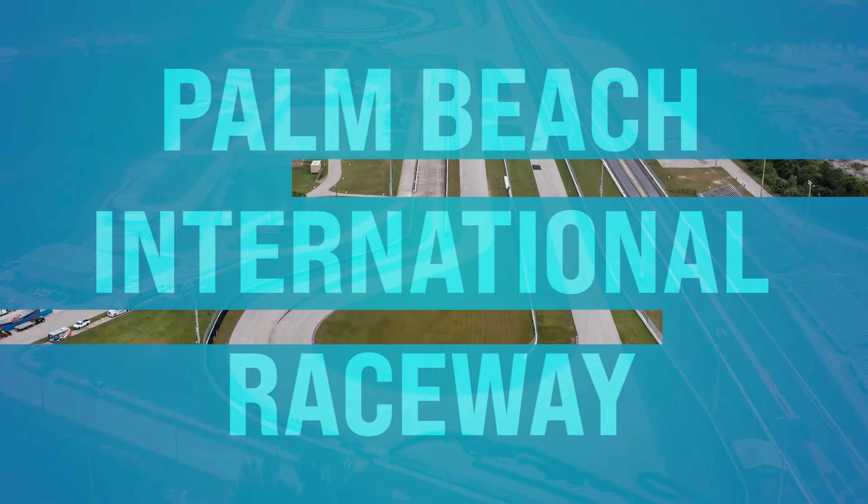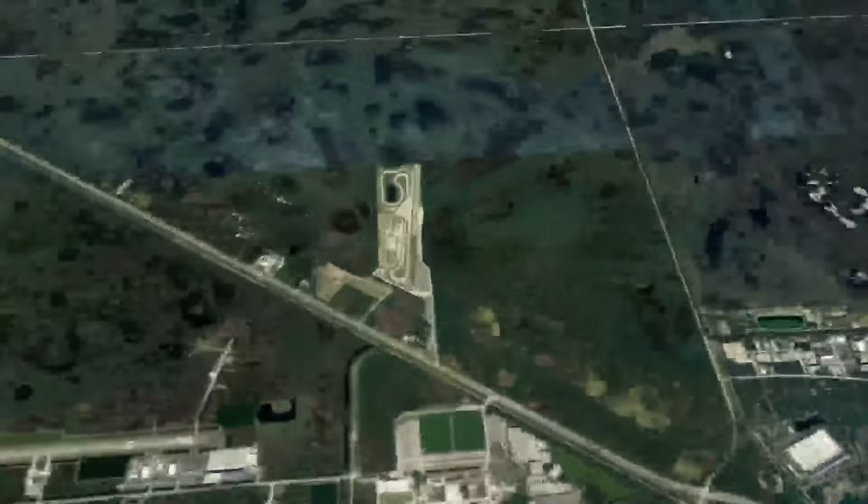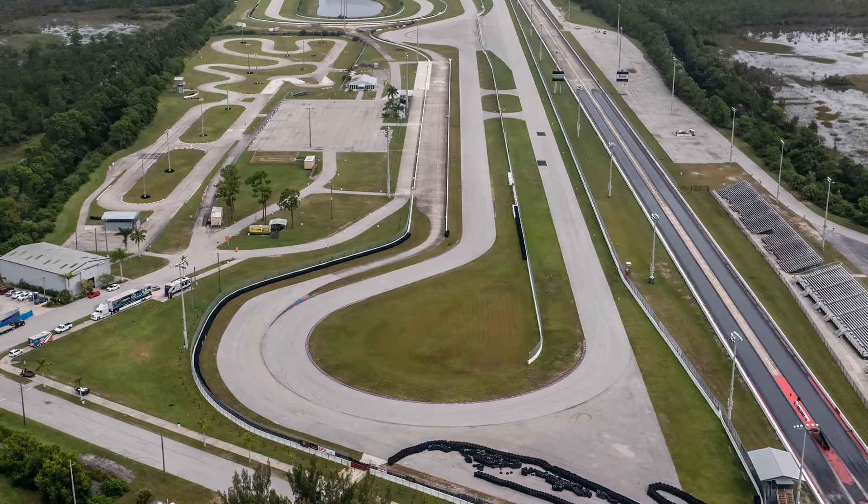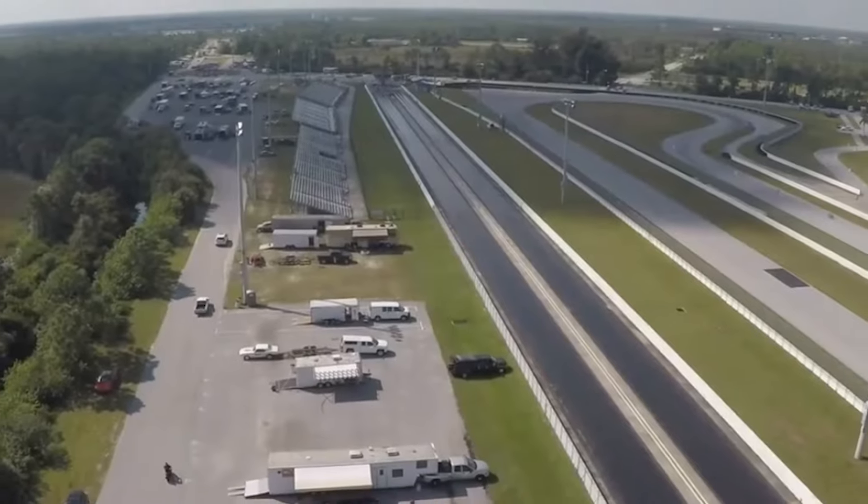Number fifteen, we got the Palm Beach International Raceway for you speedies out there. This is on Beeline Highway in Jupiter. Whether you're into drag racing, road courses, or karting, there's something for everybody. This is a state-of-the-art racing facility — make sure you check out the calendar and see what's happening.